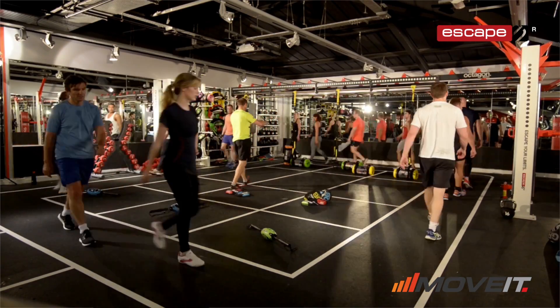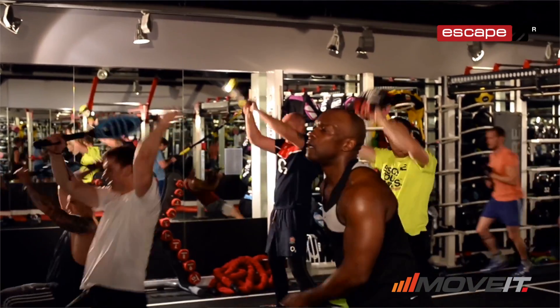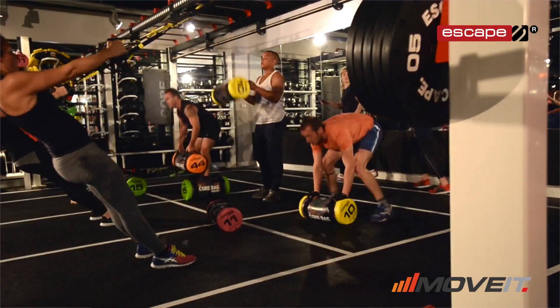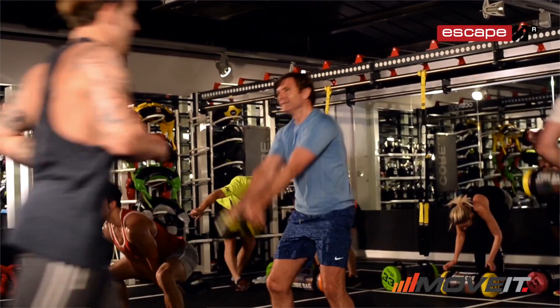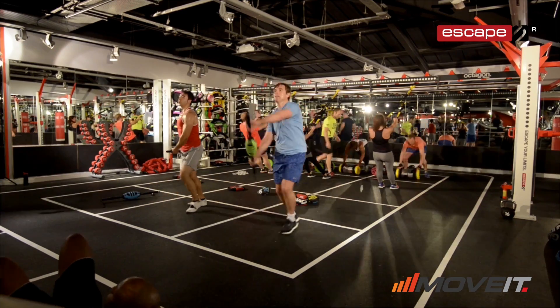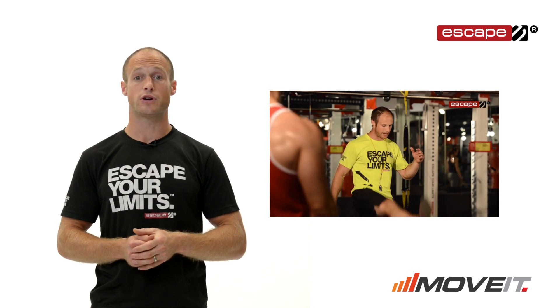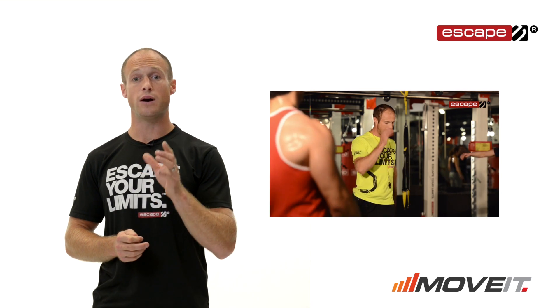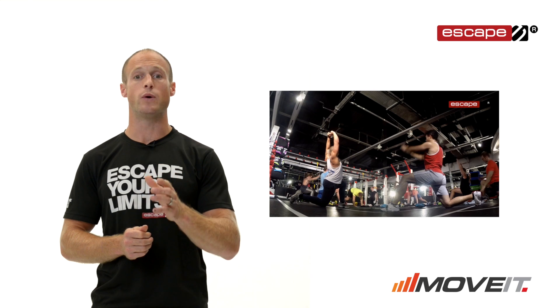If you've tried to launch functional group training programmes before but found that consistency was not always there, the quality was variable, and if you had staff turnover the programme may have stopped altogether — Move It ensures quality, consistency, member results and improved retention for your club, because there's no better programme that brings functional training equipment to life in the way Move It does.